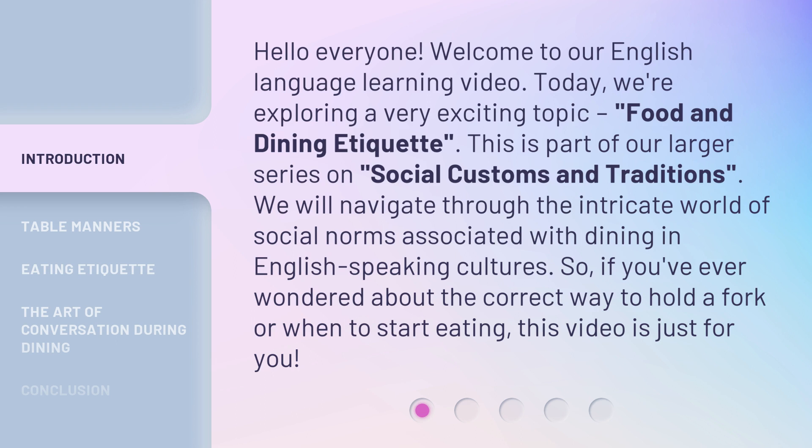We will navigate through the intricate world of social norms associated with dining in English-speaking cultures. So, if you've ever wondered about the correct way to hold a fork or when to start eating, this video is just for you.